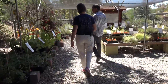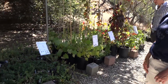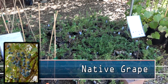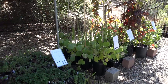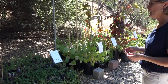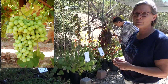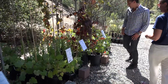One thing that California does not have a lot of naturally are vines. We do have our own native grape, a native honeysuckle, and a clematis. The grape loses its leaves in the winter, but the honeysuckle is evergreen. With the grape you get fall color of yellow or red leaves, then grapes for people in the spring and summer, and it's great for wildlife.